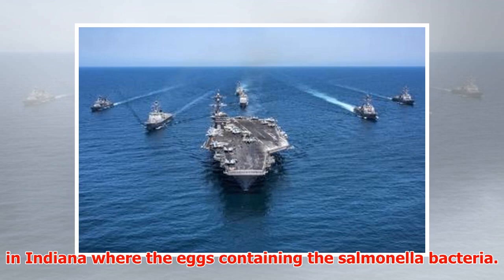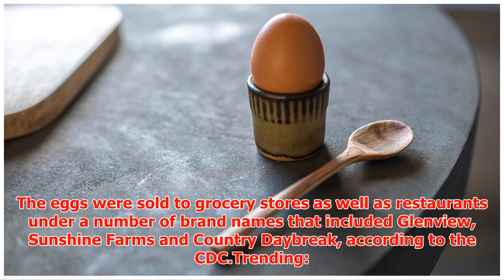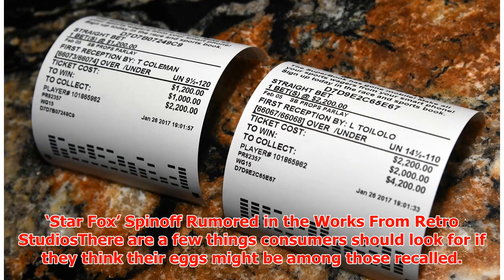The eggs containing the salmonella bacteria were sold to grocery stores as well as restaurants under a number of brand names that included Glenview, Sunshine Farms, and Country Debrake, according to the CDC.